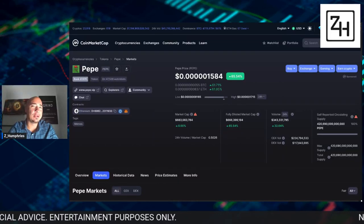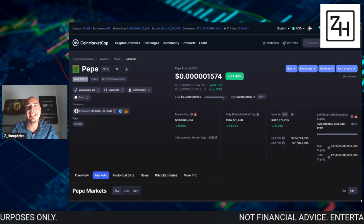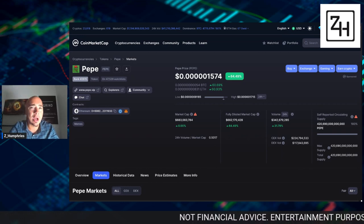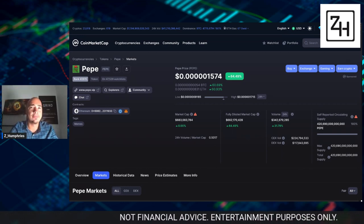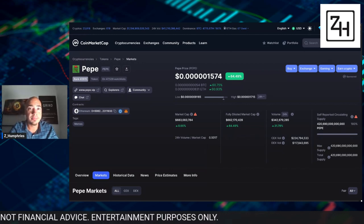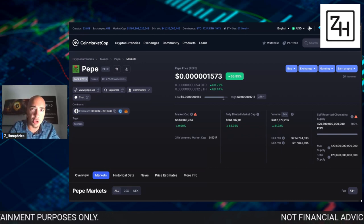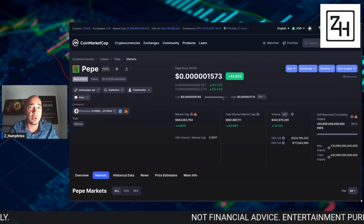With the Pepe token absolutely going parabolic, it's taking the crypto space by storm. In this video, I want to talk about where to buy Pepe if you're looking at centralized exchanges and or on the decentralized side of things, which is Uniswap, because this is an Ethereum-based token.